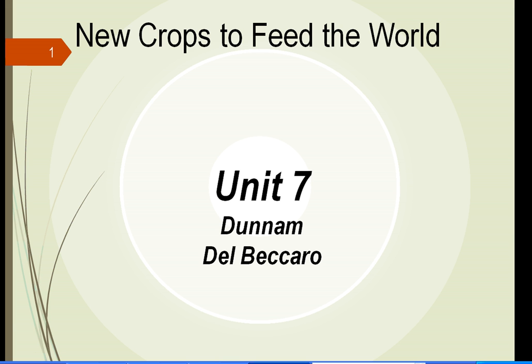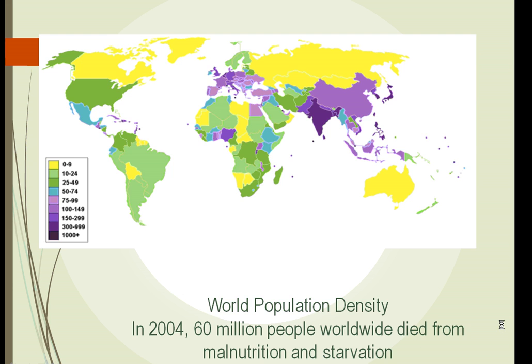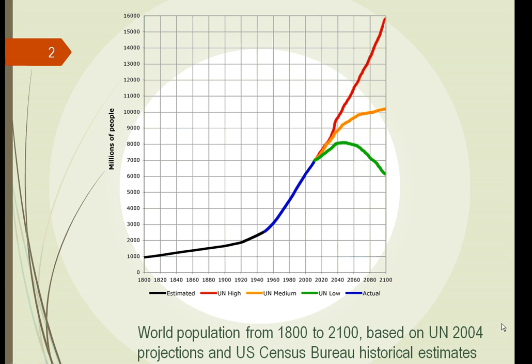This is Unit 7 of Plants and Society: New Crops to Feed the World. The world population has grown, as you can see from this graph, from the 1800s all the way up to some estimates of what it might be in 2100. We all know of world starvation — how are we going to feed all these people? We can do it through the advent of new crops.